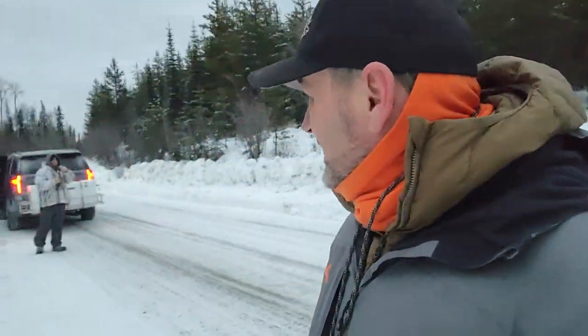Hey everyone, Discount D here, Stevie Wonder. So I'm going to just show you a little bit for those of you that kind of want to get an idea how we do lynx setups. We're just on a forestry road here.